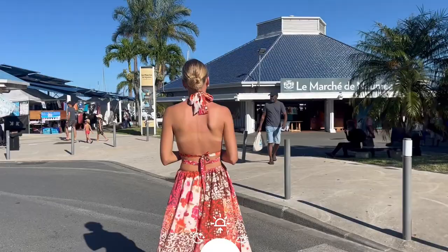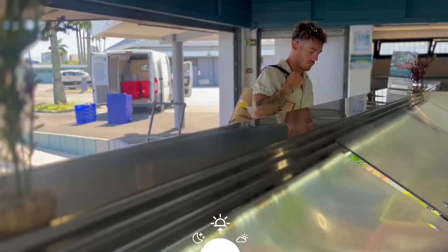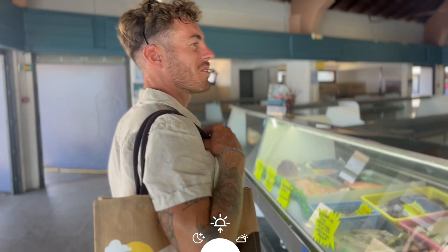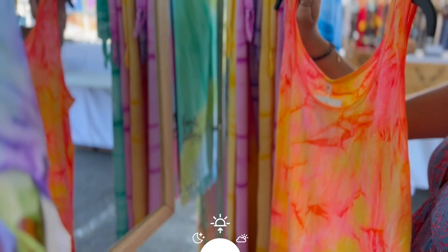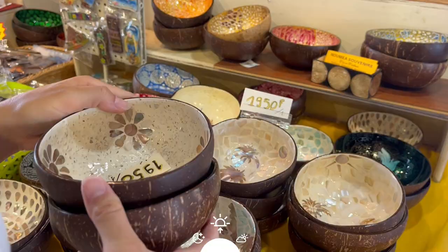We continue with the Marché de Moselle in Nouméa. You will find fruits, local vegetables, and freshly caught fish. You also have several stands dedicated to local craftsmanship — the opportunity for us to do some shopping for the family. And if you want to go on an excursion to the islands, this is where the departure is made.